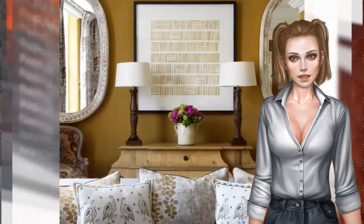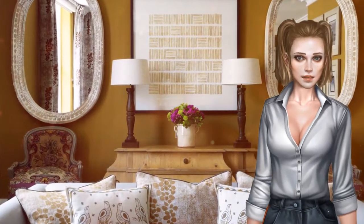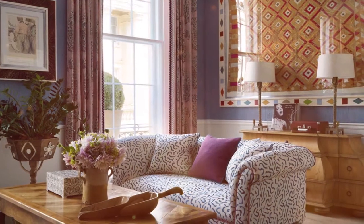St. James's Park is a five-minute walk away, and Buckingham Palace can be reached in 15 minutes on foot. The Houses of Parliament and Big Ben are all within easy walking distance.